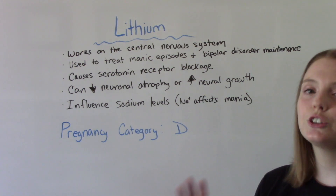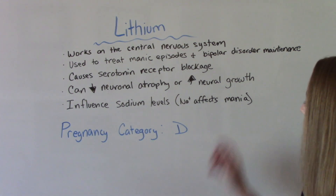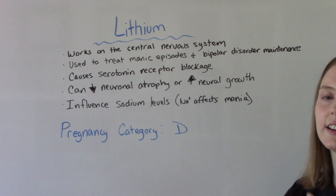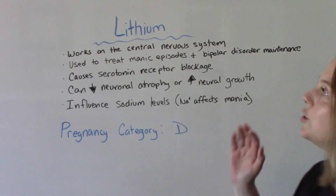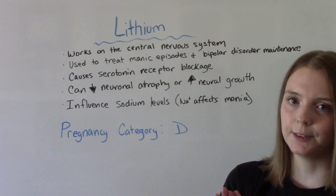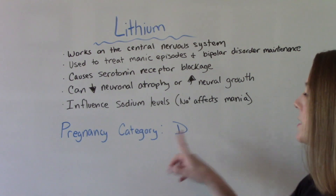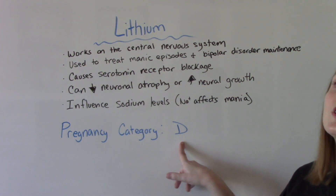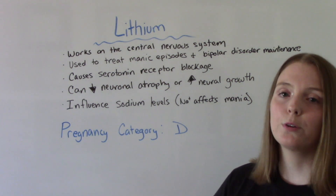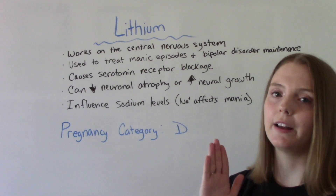It is very strongly influenced by the amount of sodium in our body. Sodium affects mania, so it affects these exacerbations of mania — sodium and lithium kind of go hand in hand when they work together in the body. One other important thing to note is it is a pregnancy category D, so this is dangerous to take during pregnancy. A pregnant woman would talk with the doctor to determine if the benefit outweighs the risk, because there are known defects that can happen as a result of this medication.